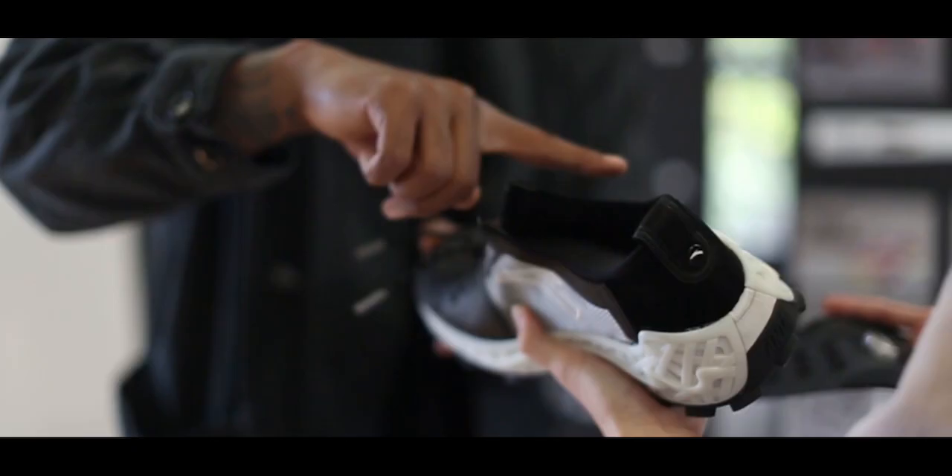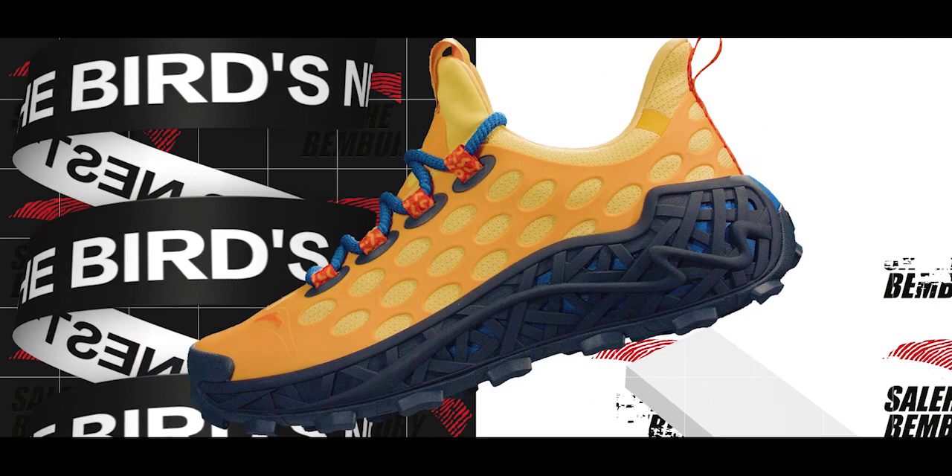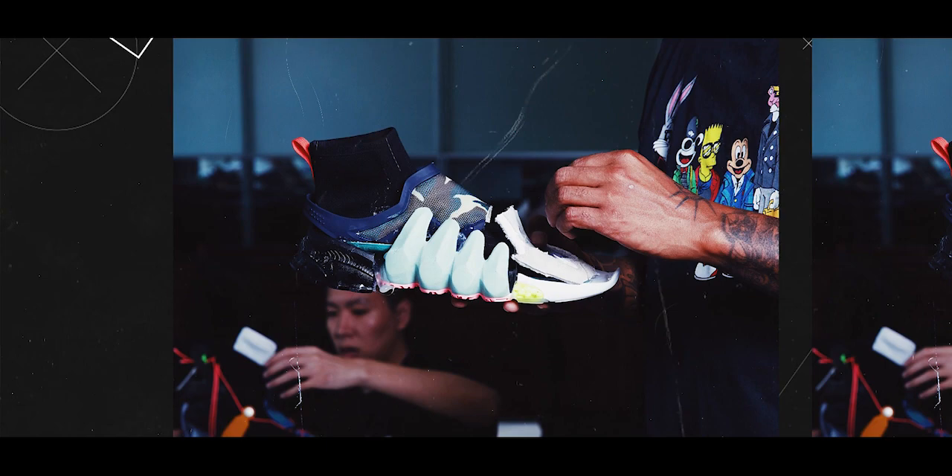The purpose of a collaboration is to bring product to fruition that both participating parties could not have brought to life on their own. I believe the outcome of this collaboration is an example of that. I believe that play, exploration, and most importantly curiosity are imperative for the creative process — so the four of us did exactly that.